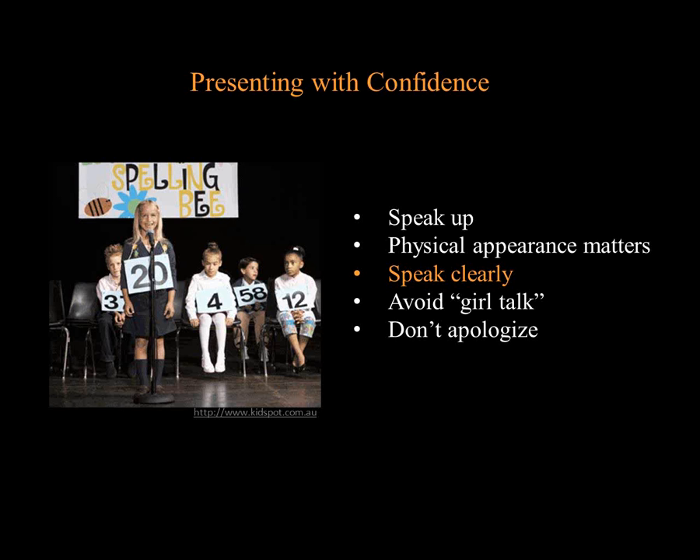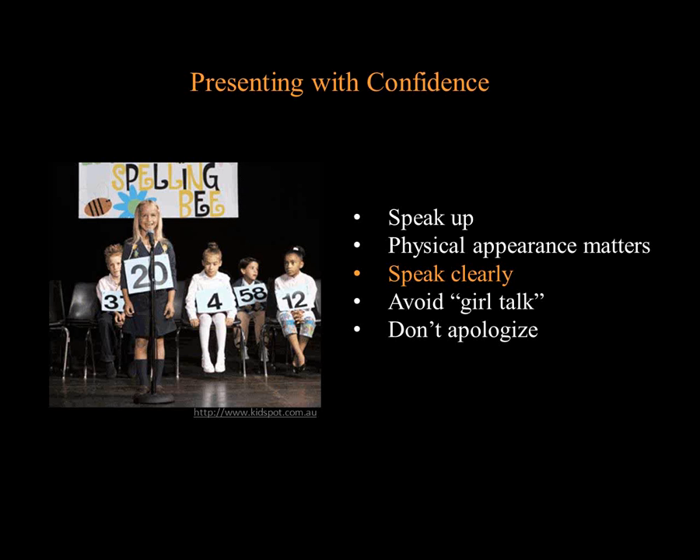Rule number four is a big one: avoid what Barbara Tenenbaum calls 'girl talk.' Many people—both men and women, but unfortunately more common with women—tend to inflect upwards at the end of a sentence, making their statement sound more like a question. This tends to erode any authority you might have by turning all of your statements into questions. Changing this kind of speech pattern, like reducing space-filling words, simply requires a lot of practice and change over time.